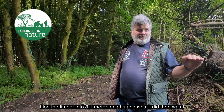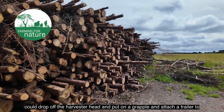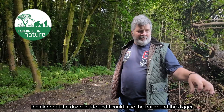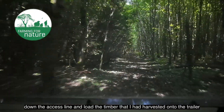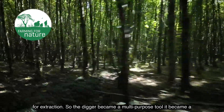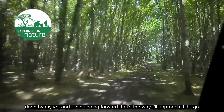I logged the timber into 3.1 metre lengths. I could then drop off the harvester head, put on a grapple, and attach a trailer to the digger at the dozer blade. I could take the trailer and the digger down the access line and load the harvested timber onto the trailer for extraction. So the digger became a multi-purpose tool — a harvester machine and a timber forwarder — all in one and all done by myself.